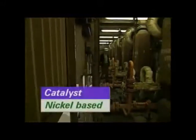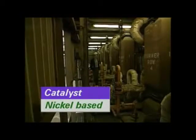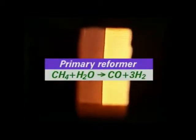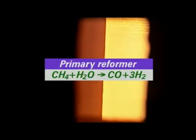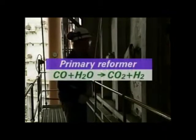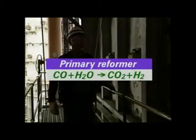The reaction requires a nickel-based catalyst, and this is heated by the natural gas burners in the reformer. The reaction in the reformer produces heat. Methane and steam react to produce carbon monoxide and hydrogen. Some carbon monoxide reacts further with the steam to form carbon dioxide and more hydrogen.